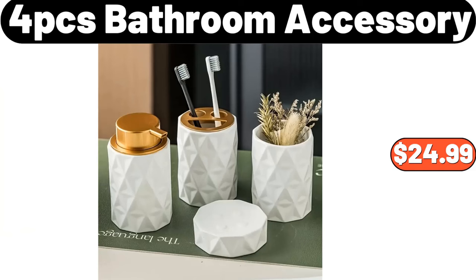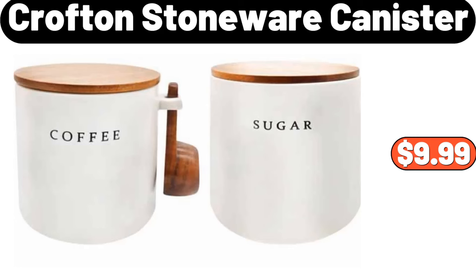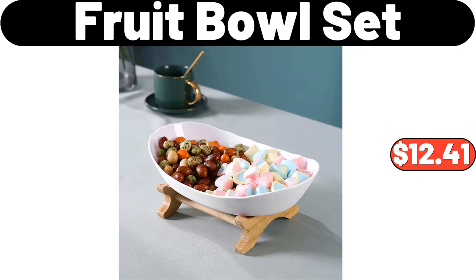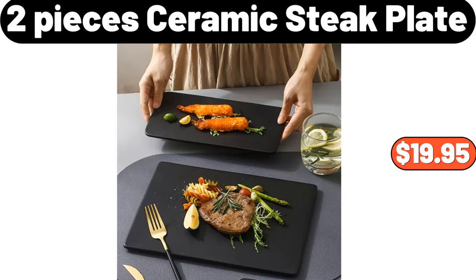Four-PCS Bathroom Accessory Set, $24.99. Crofton Stoneware Canister, $9.99. Ceramic Butter Dish with Bamboo Wooden Base, $11.89. Fruit Bowl Set, $12.41. Two-Pieces Ceramic Steak Plate, $19.95.